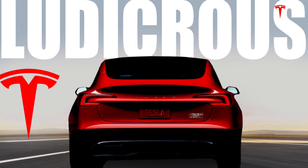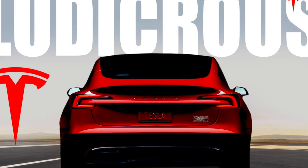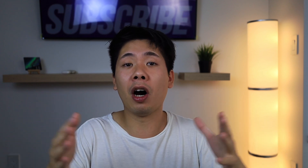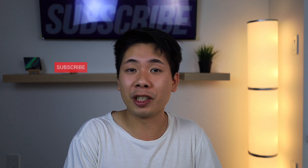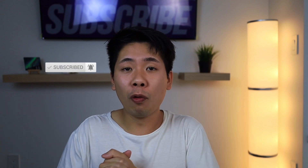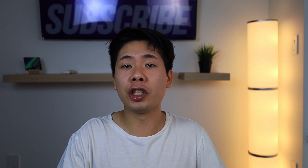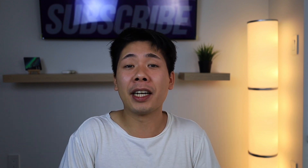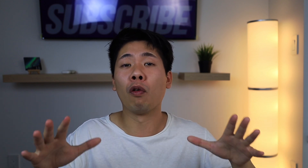We've actually started seeing some performance models driven around California. If you want to know more about that and all the changes, I'll drop a link in the description and a video up top. Call me crazy, but if it does happen, it's going to happen in the next couple of weeks. I believe these vehicles will be in the United States well before 2024. So if you're holding out for a Model 3 and you're close, try to hold out a little bit longer — there is going to be a massive upgrade over everything.